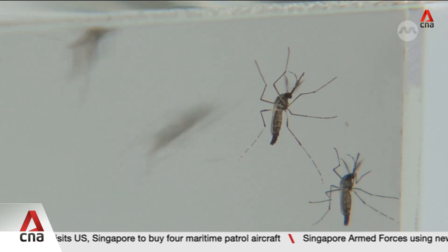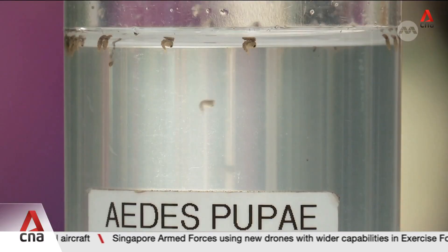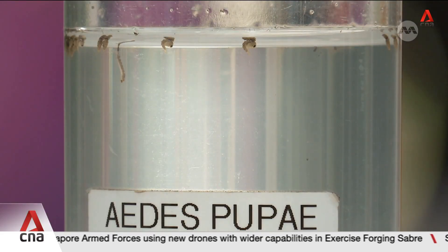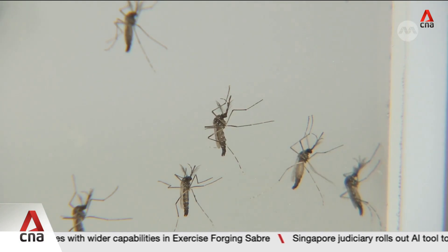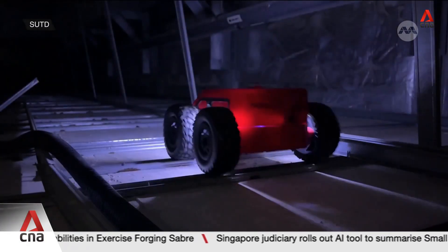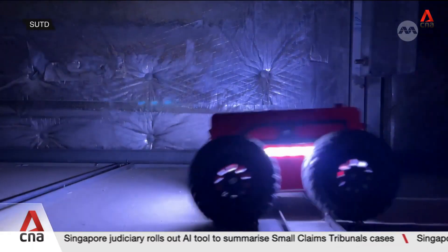Mosquitoes kill more people in the world than any other animal. And in Singapore, they're causing more disease. Dengue is on the rise and the country was even at risk of a chikungunya outbreak earlier this year. And to get rid of these pests better, the Sable robot is going the distance.